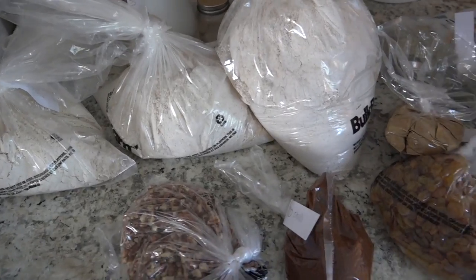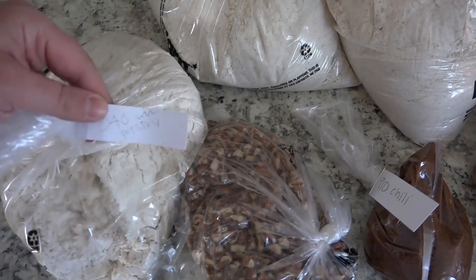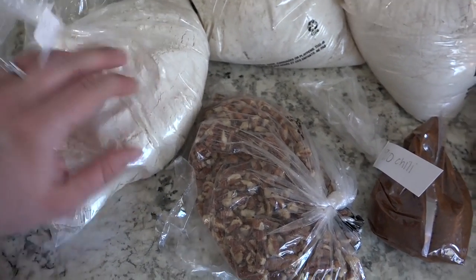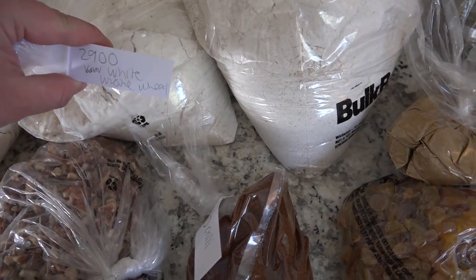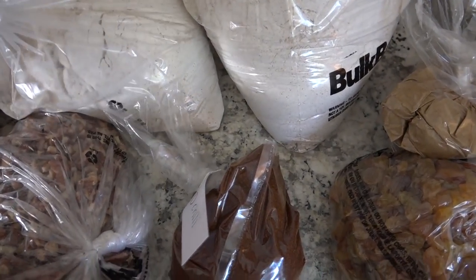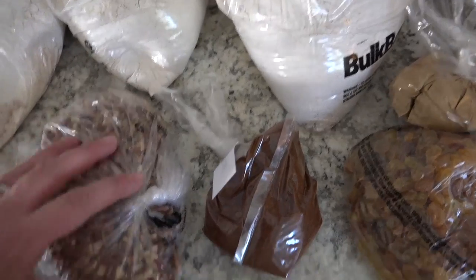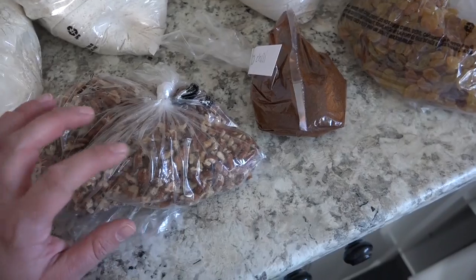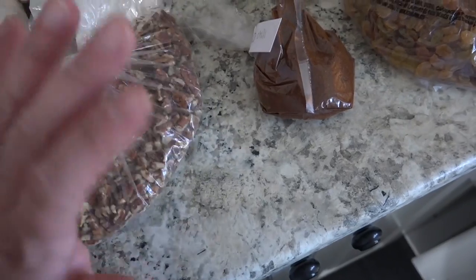Here are the bulk food items. So this is a bag of whole wheat pastry flour — I use this for muffins and also in our homemade granola bars. A bag of whole wheat white flour. Some pecans — I'm making a Trim Healthy Mama pecan bars recipe. This bag was like $8, which is ridiculous. Those pecan bars better be really good.